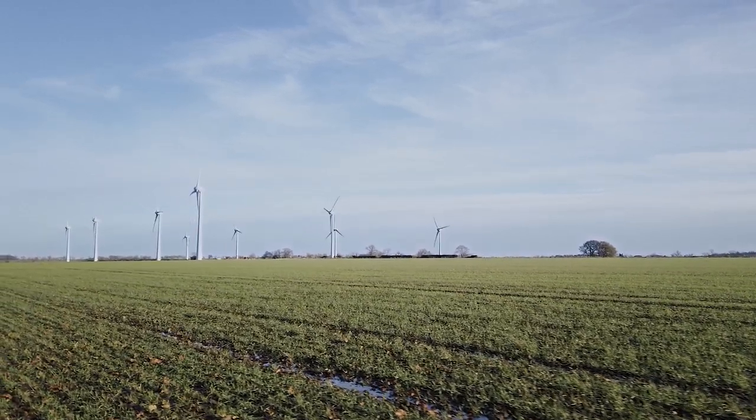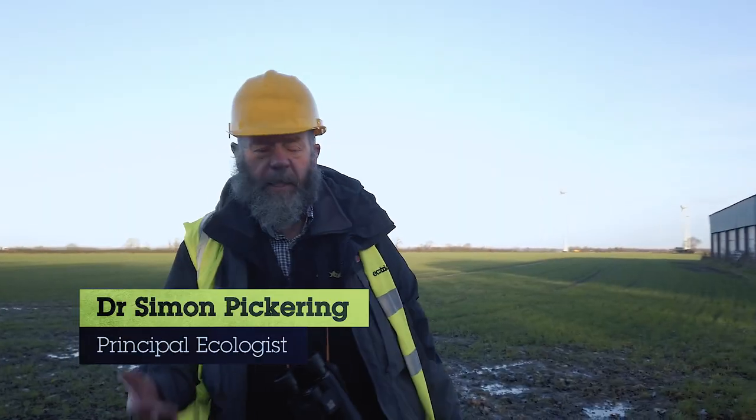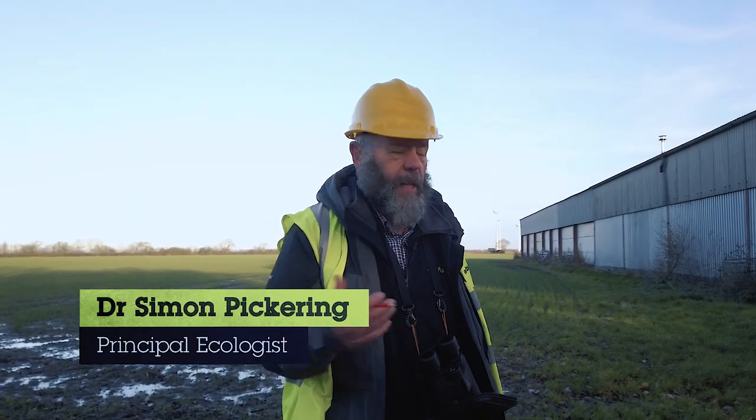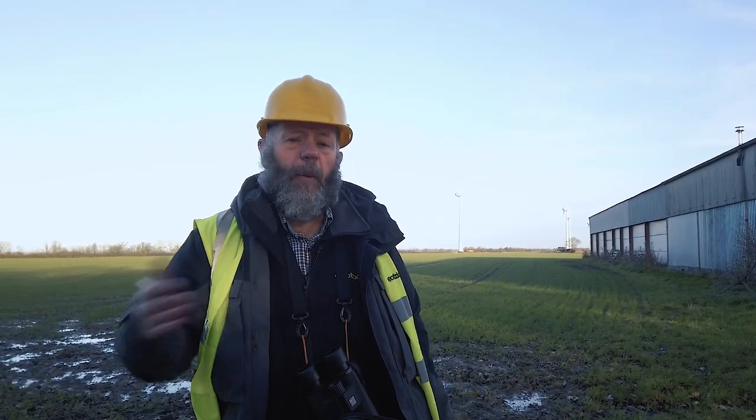We're here at the Dolby wind farm — it's an ecotricity wind farm, a nine turbine site. What we're doing today is a badger survey in this one field where we're planning to build a new solar farm to complement the wind farm.